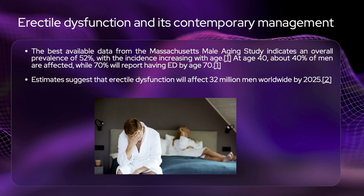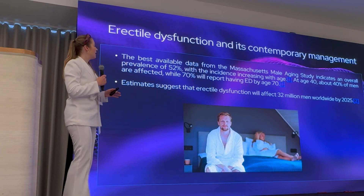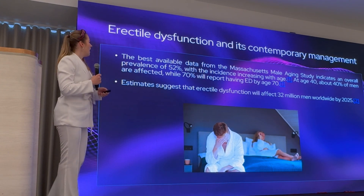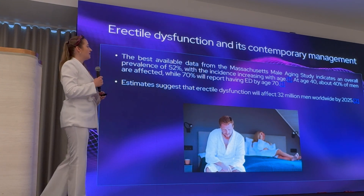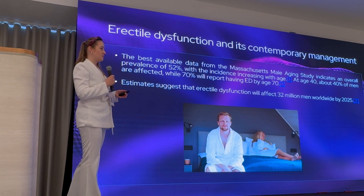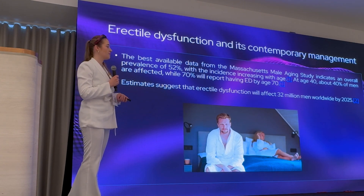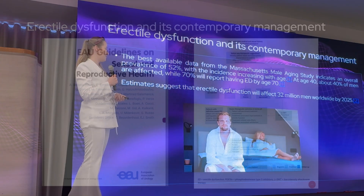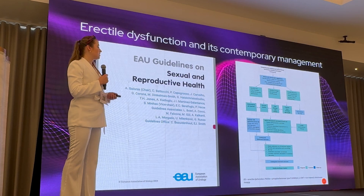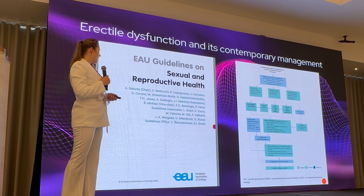Erectile dysfunction is a very common issue and the incidence increases with age. At age 40, about 40 percent of men may have erectile dysfunction, more or less severe, and 70 percent will report having erectile dysfunction by the age of 70. There are many common erectile dysfunction treatments and various contemporary management guidelines.